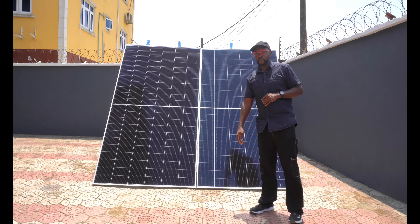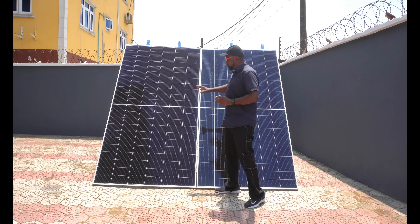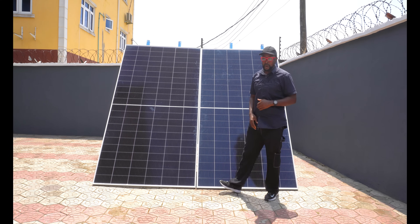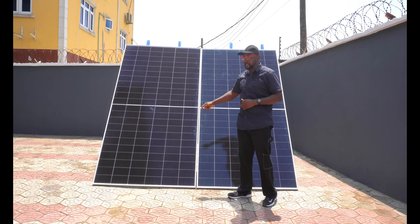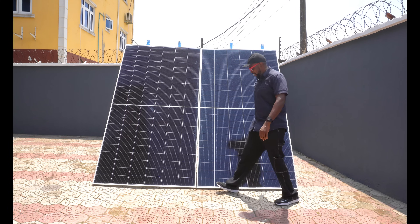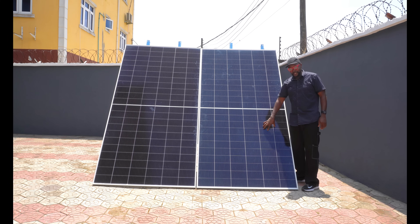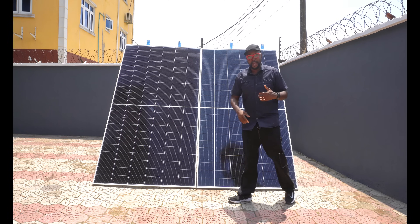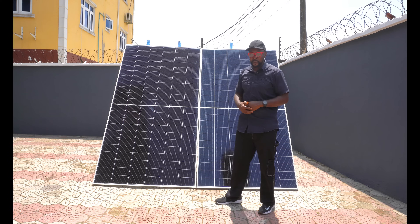The solar panels are divided into two halves — that's the half-cut cell design. The essence is to ensure that each half works independently of the other. Unlike full-cell panels, where patching one part causes the entire panel to go blind, that doesn't happen with half-cut cells. Each half operates independently, so let's put that to the test using a cloth to patch off one section.